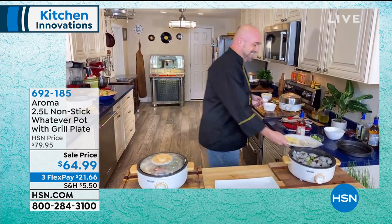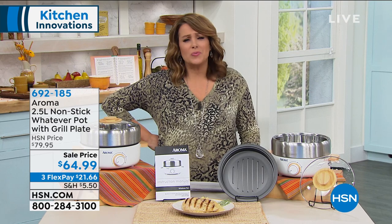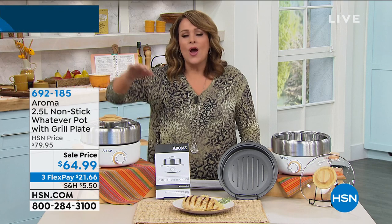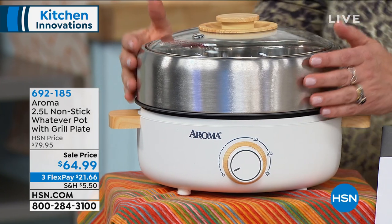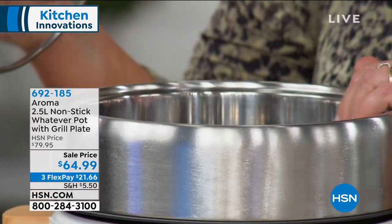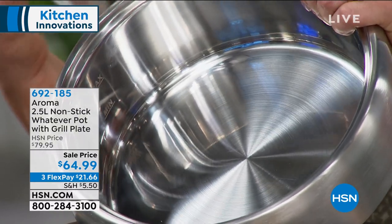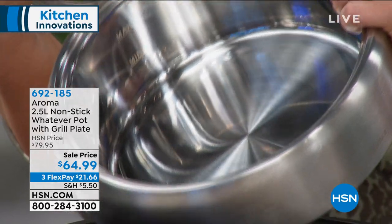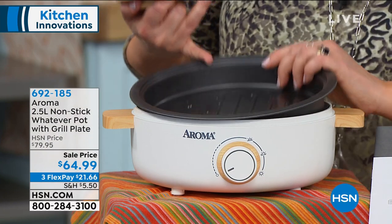A lot of people right now want to simplify — you don't want to pull out the pots and pans and fry pans every single day, and you don't want the mess and cleanup. Why everybody loves the Whatever Pot is because you can literally make whatever in it — whether you want to simmer, make a soup, stir fry, or sauté. You're getting four recipes by the way, including a clam chowder recipe. Take a look at that beautiful mirror finish — you even get measure marks in there for your maximum and minimum capacity.